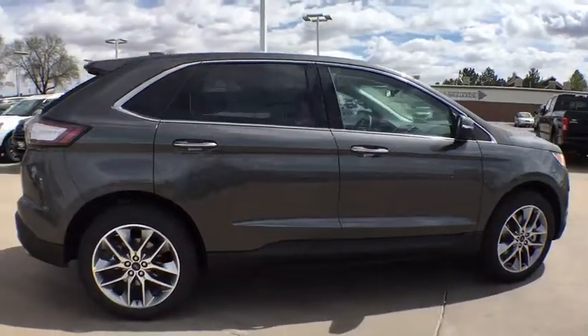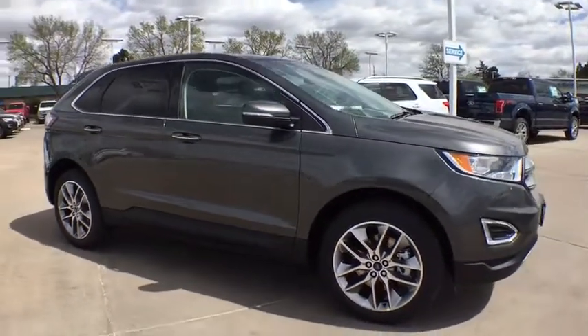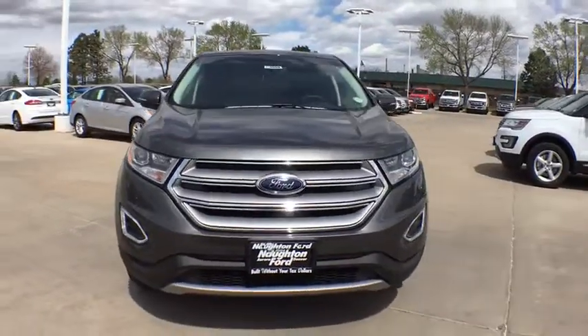Keyless start. Front floor mat. Cruise control. ABS four-wheel disc brakes. Aluminum wheels. AM-FM stereo radio. Auto-off headlights. Universal garage door opener. Rear defrost.